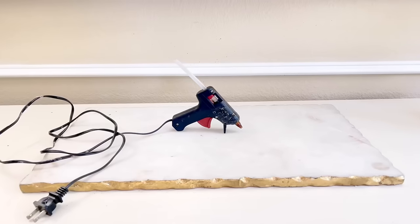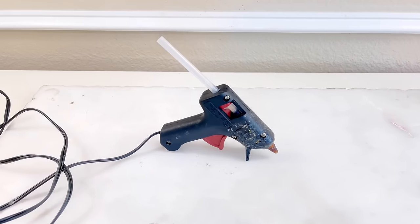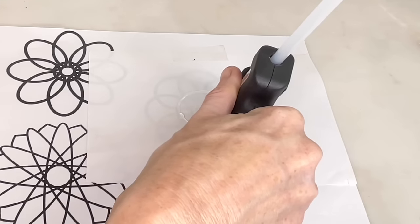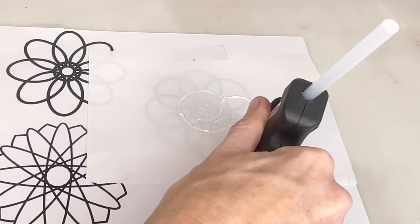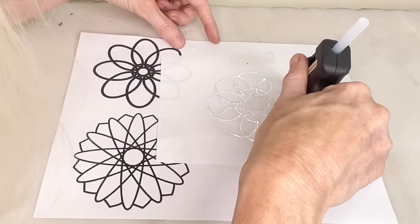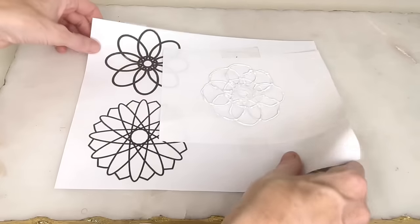Then I got out my trusty mini hot glue gun — I've had it forever and spent maybe a couple of dollars on it. It's nothing special but it does the job, so you don't need a fancy glue gun to make some 3D art. All I did was trace along the floral lines with the glue gun. Because the backing is fairly transparent, I could easily see the lines I needed to trace over, and I continued making lines to create these flowers.